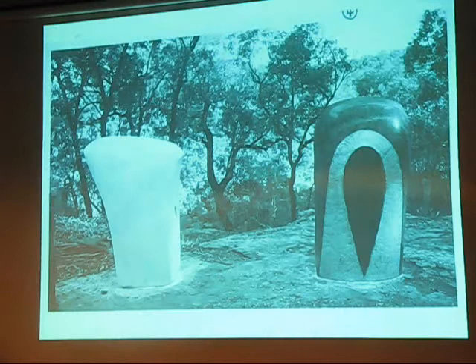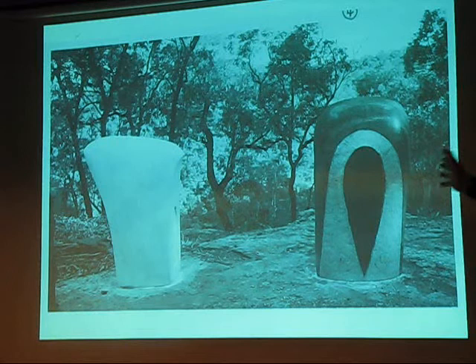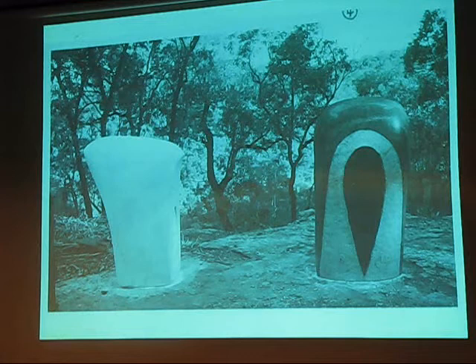This is from the Baradina Project, which is in Dandri Gorge. It was built in cahoots with the community. We worked together with the whole Gamilaroi community creating both of these objects to celebrate the interaction of cultures in the Pillagish scrub.